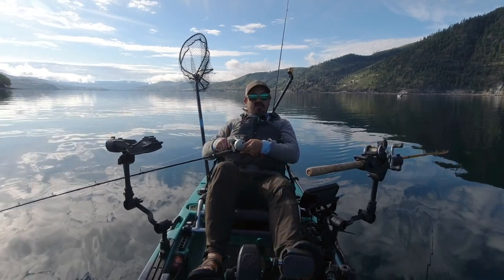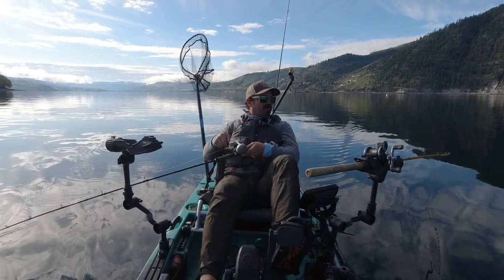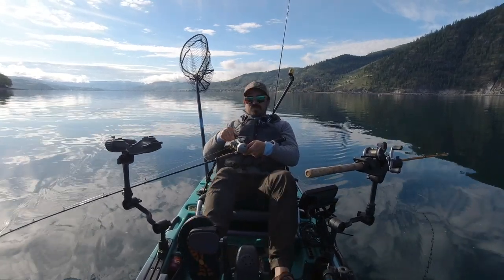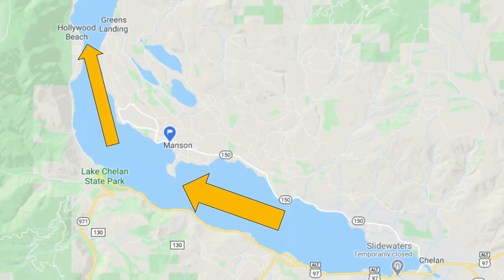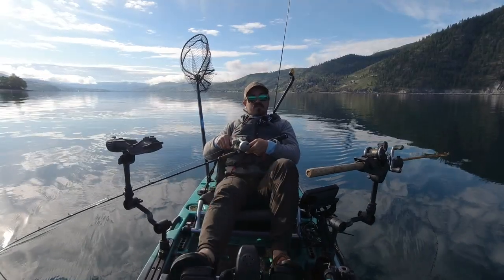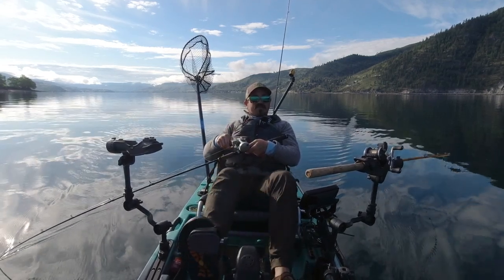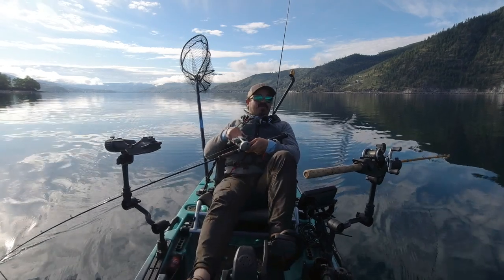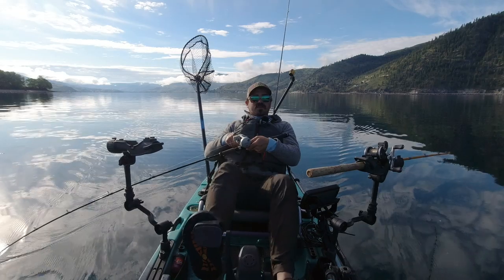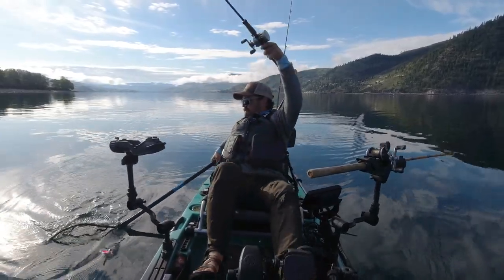Most of the spawning streams that kokanee use in Lake Chelan are on the upper end of the lake, away from the lower basin near the town of Chelan and Manson. They do put hatchery fish in here to supplement, and those fish tend to orient more to the lower basin. But in general, most fish are going to move up lake during the fall to hit their spawning areas. Non-breeders tend to move up lake with them and spend the fall and winter in the upper parts of the lake. Then as spring progresses and the lake draws down, the flow pulls toward the dam and the fish move down lake following the nutrient supply and water flow.